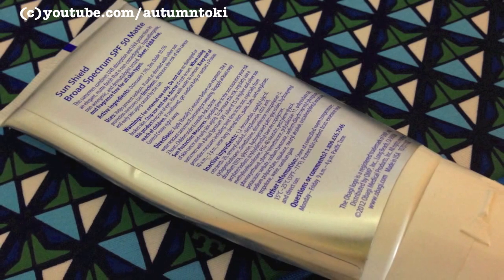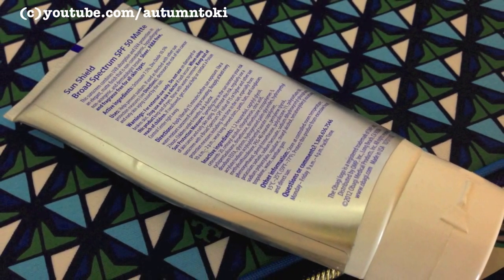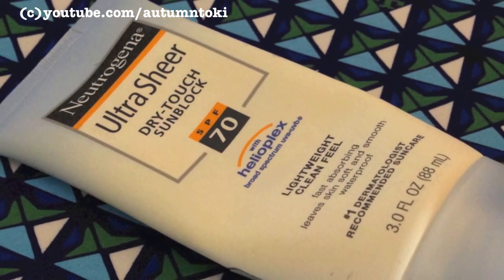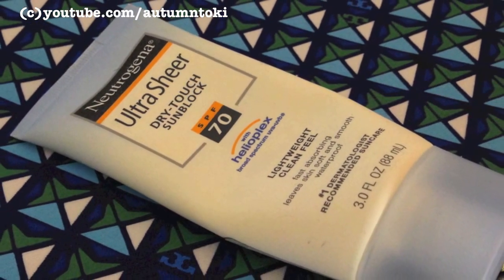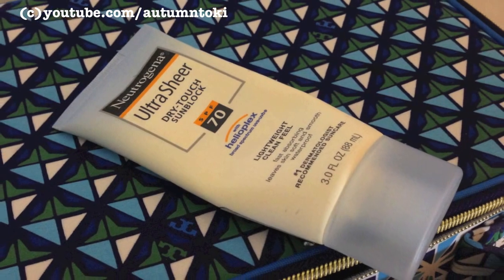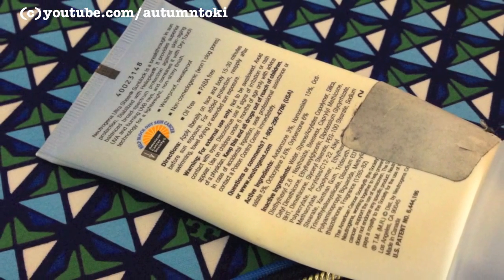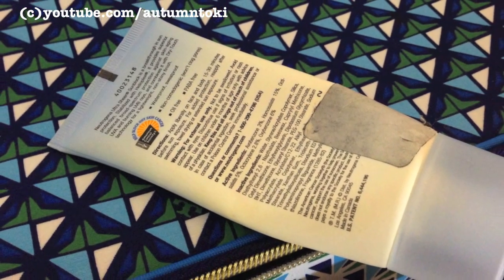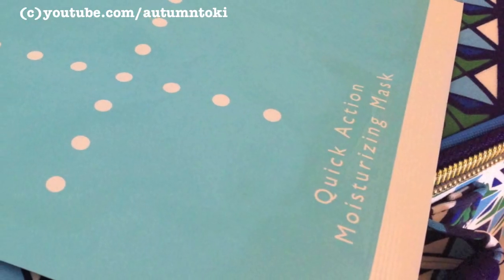The final step to my skincare when I'm going outdoors is this Neutrogena SPF 70 Sunscreen Lotion. I usually apply this on my arms and legs only because it does leave a white cast, so I don't want it on my face. This is waterproof and sweat-proof, and I've been using it for many years.